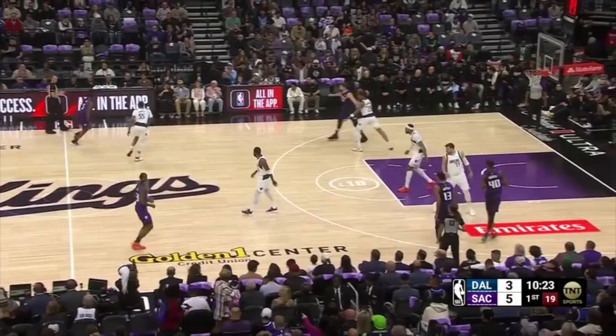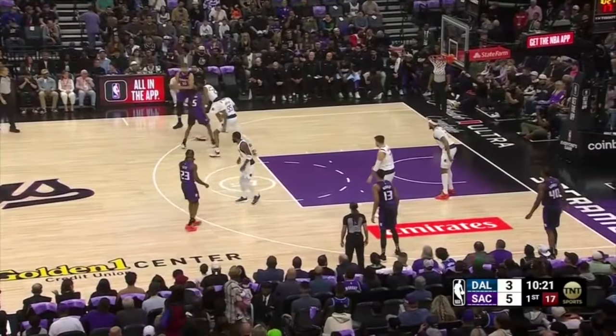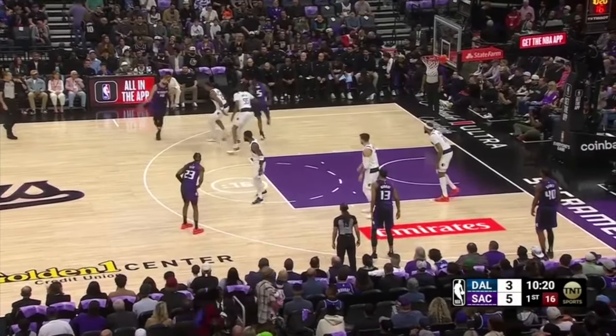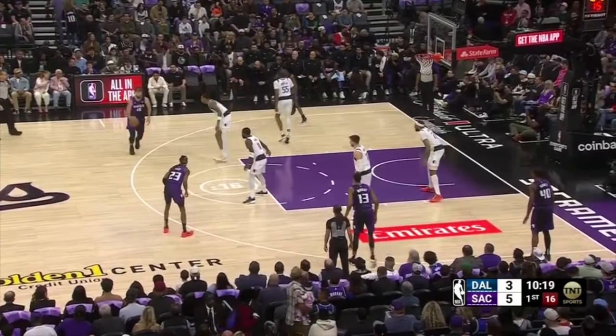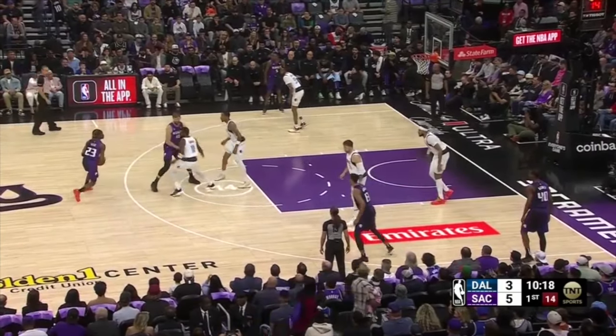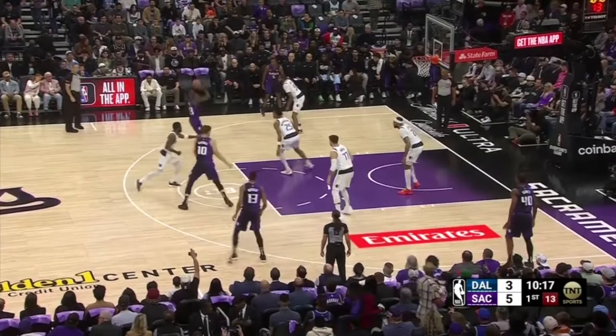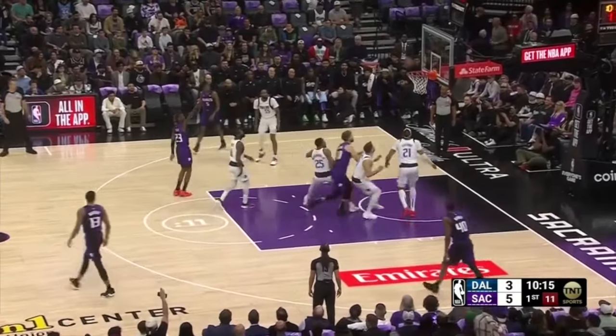The Kings continue to play out of a lot of handoffs with Sabonis. He gets the ball against PJ Washington, who is cross-matched onto him instead of Gafford taking that assignment. Washington handles the handoff with Keon Ellis playing drop coverage, much like Gafford did earlier, and they just give up the jumper. This is a shot they want to live with instead of allowing a rim attack.